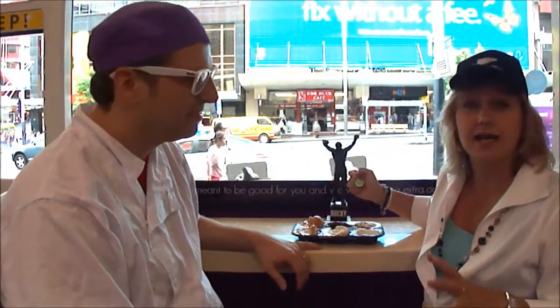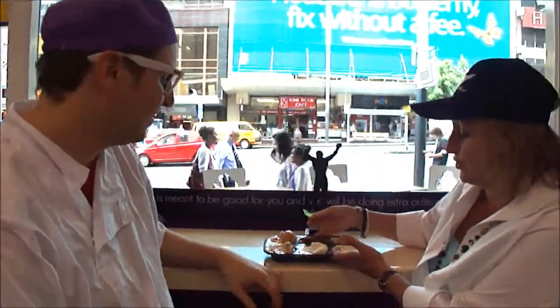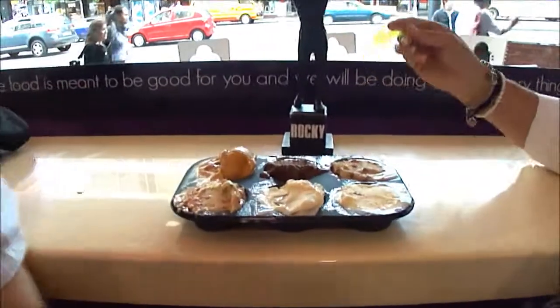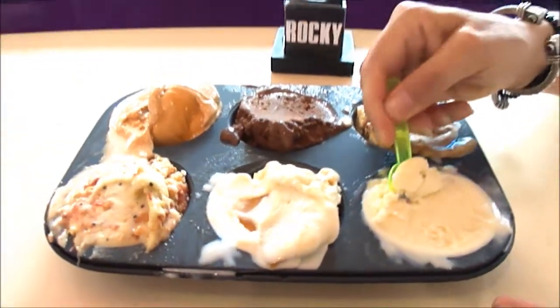Some are a little bit out there, a little bit unusual, but all of them are delicious. So we've got a tasting here that we're going to do. The first one I'm going to try is his antipasto gelato.